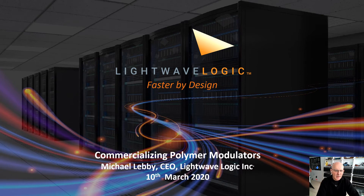Good morning. This is Michael Lebby. Today's the 10th of March. I'm going to be talking to you today about commercializing polymer modulators from LightWave Logic.